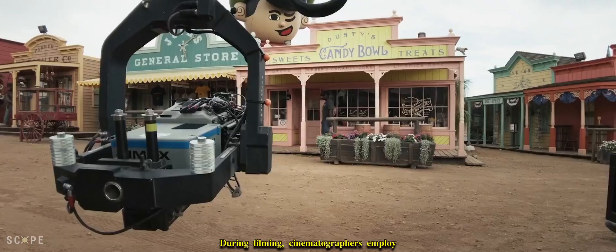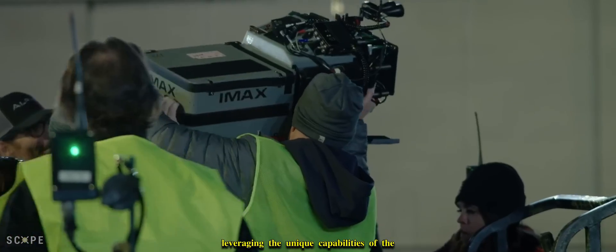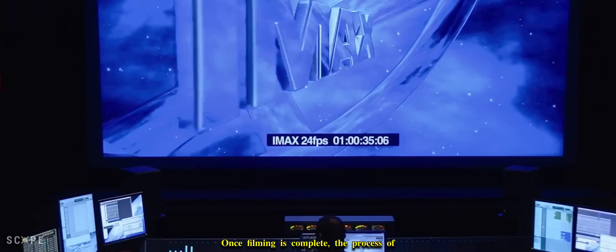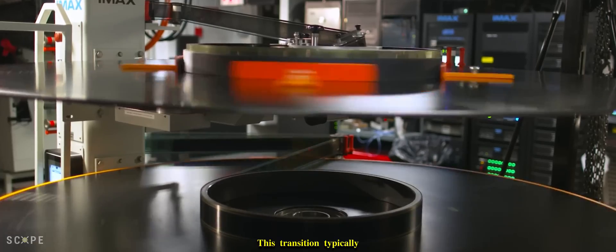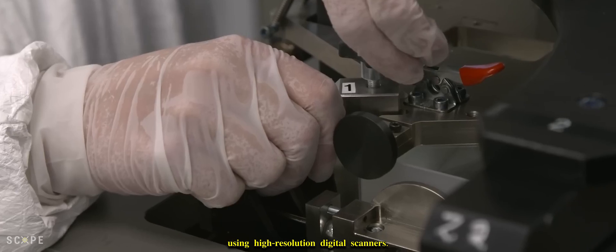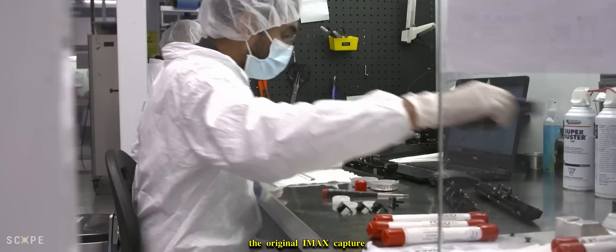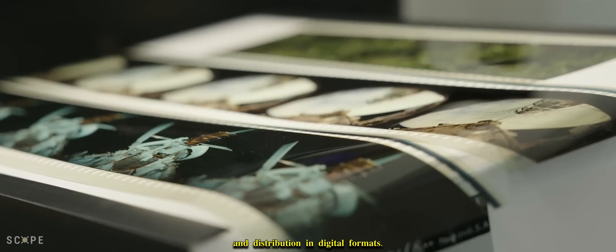For film capture, IMAX utilizes large-format 70mm film stock, providing unparalleled image quality and detail. Cinematographers work closely with camera technicians to ensure precise calibration and alignment. During filming, cinematographers employ traditional techniques to frame shots and capture footage, leveraging the unique capabilities of the IMAX camera to create stunning visuals. Once filming is complete, the process of converting IMAX footage to digital format begins, where raw film negatives are scanned using high-resolution digital scanners.